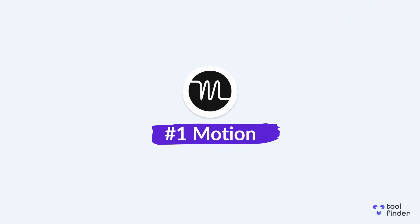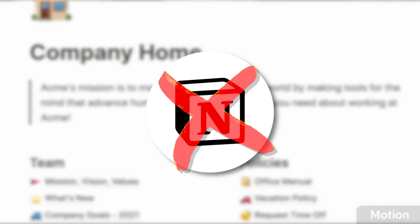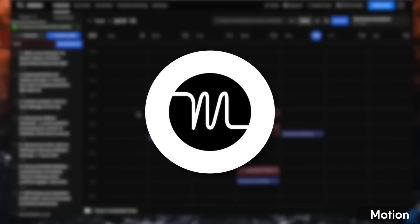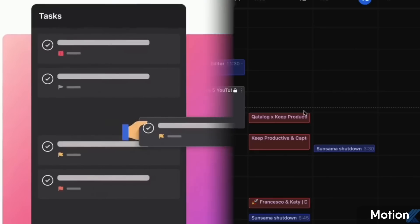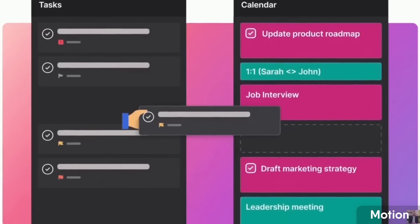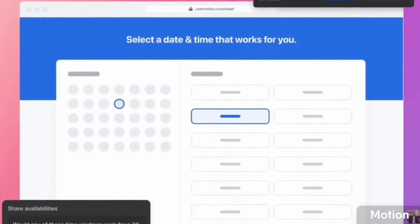The first one on our list is Motion — and it's not Notion, it's Motion. This is an AI daily planner app that can be used for individuals and teams. Very simply, Motion lets you add your tasks into your calendar and an AI assistant within the app automatically reschedules your tasks based on importance and other parameters. It's a really popular application, although slightly expensive.